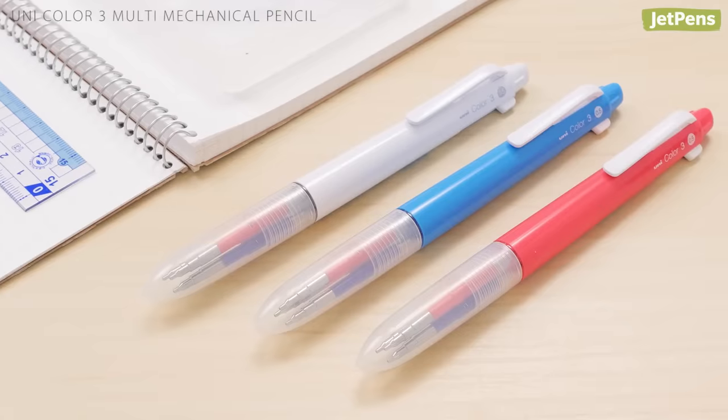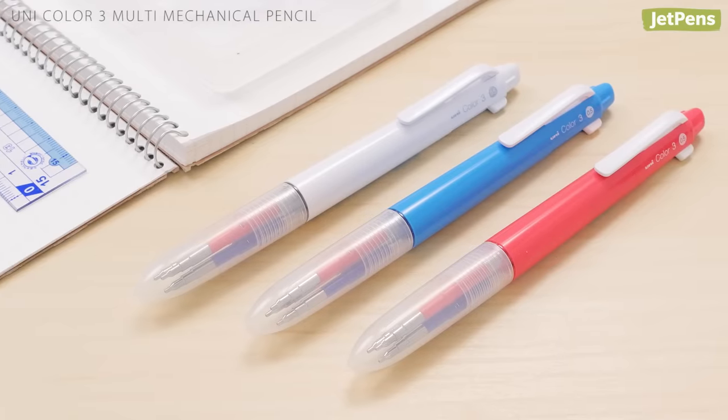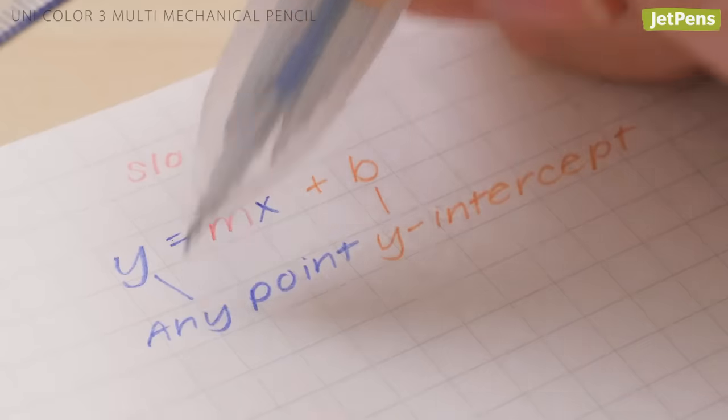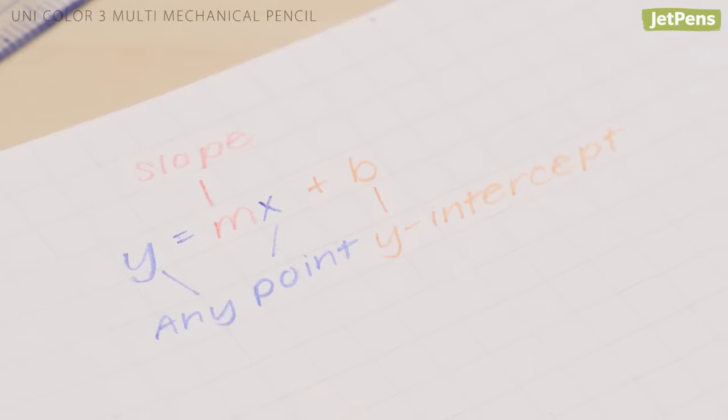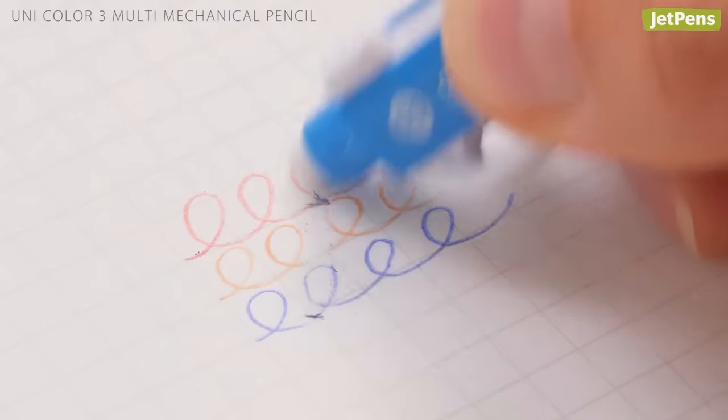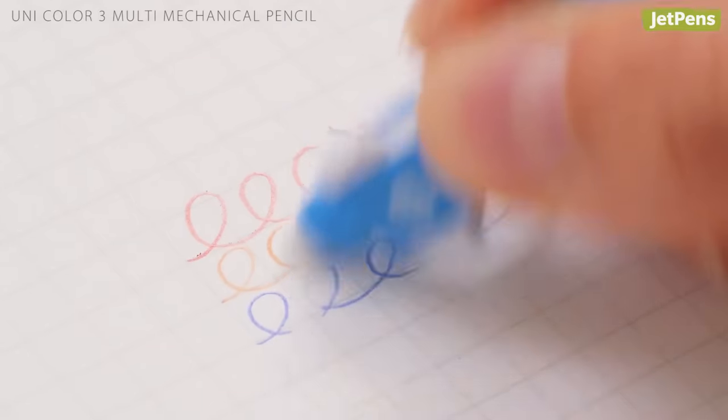If you prefer having multiple pencils at your disposal, the Uni Color 3 combines three different colored leads in one pencil body. Plus, the leads are completely erasable, so you can clean up any stray marks.